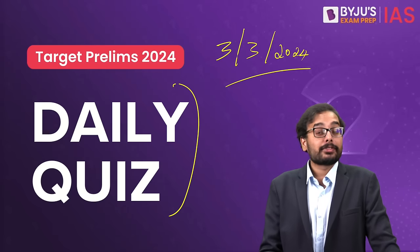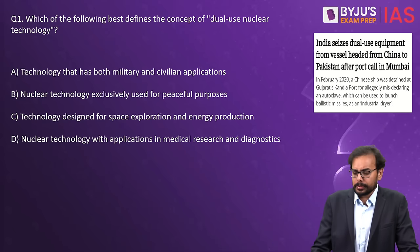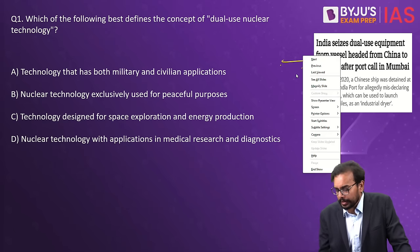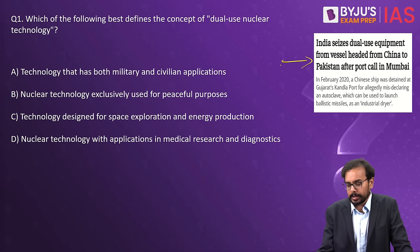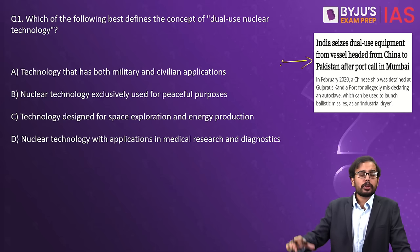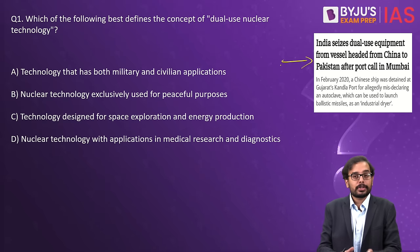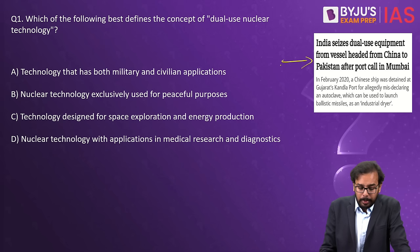The first important topic is from science and technology, specifically nuclear technology. In today's newspaper — The Hindu — the news was that India seized dual-use equipment from a ship going from China to Pakistan, and Indian authorities captured this dual-use nuclear equipment. So the question is: which of the following best defines the concept of dual-use nuclear technology?